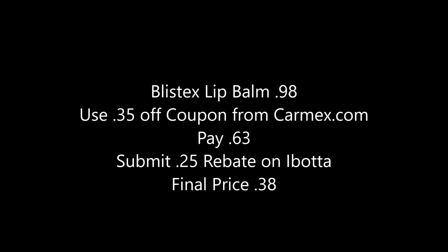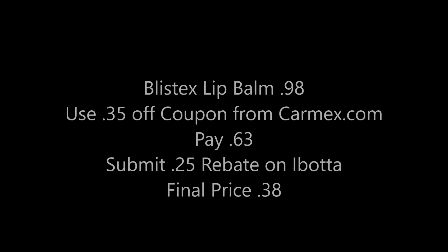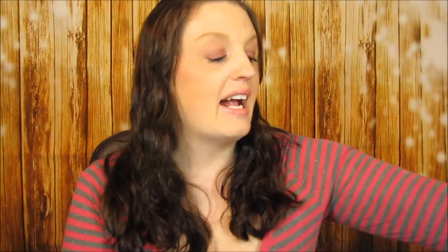I also got the Hershey's Crunch because you can't go wrong with super cheap candy. These were $3.48. Use the buy one get one free coupon from coupons.com and you'd pay $3.48 for both, which is already an awesome deal. But with Ibotta there's a $1 rebate for each one, so you'd end up getting both for $1.48 — less than 75 cents a piece. I'm bringing these to work. They're the little ones, not full-size, but still a great deal.